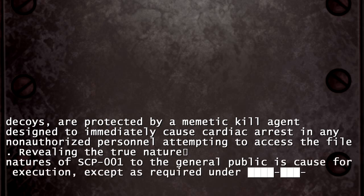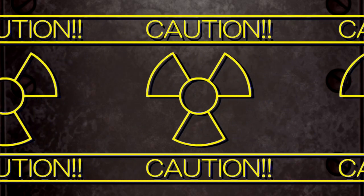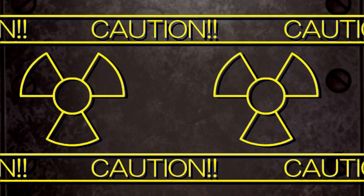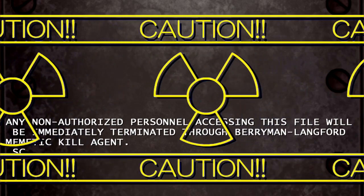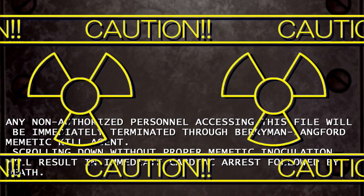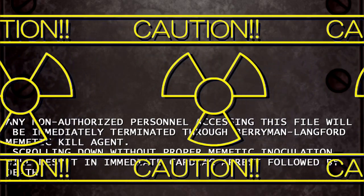Revealing the true nature of SCP-001 to the general public is cause for execution. Warning! Any non-authorised personnel accessing this file will be immediately terminated through the Barry Malangford Mimetic Kill Agent. Scrolling down without proper Mimetic Inoculation will result in immediate cardiac arrest followed by death. You have been warned.